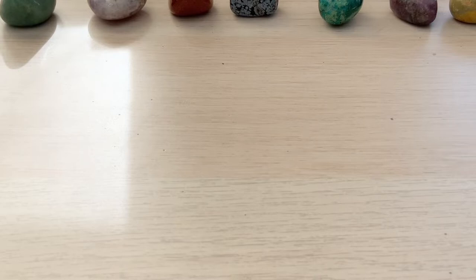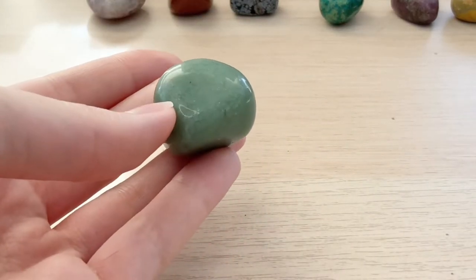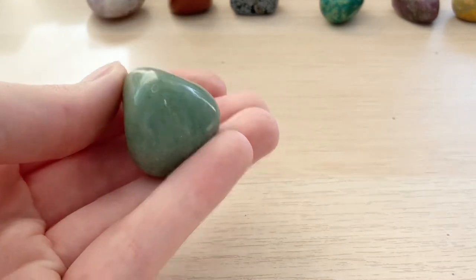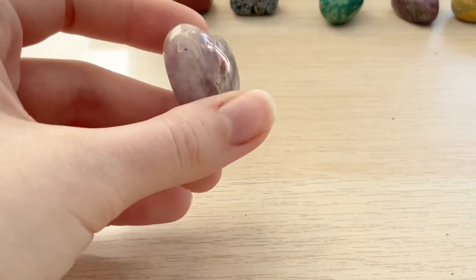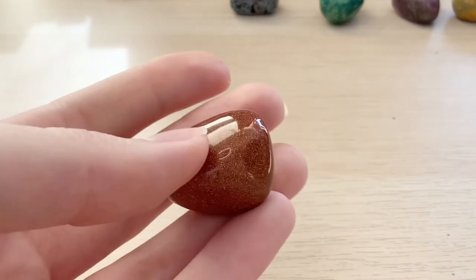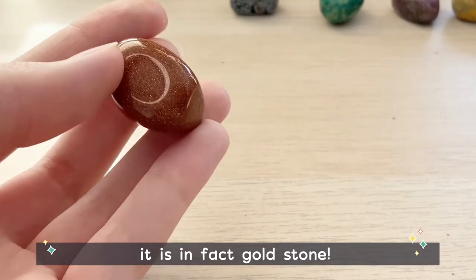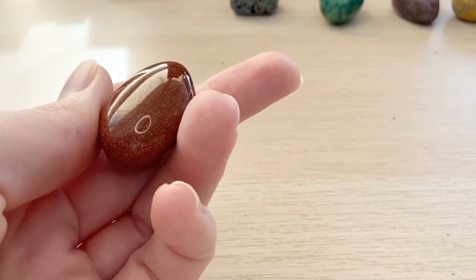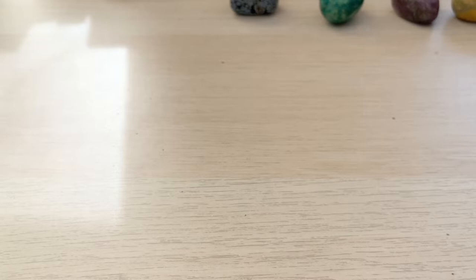These next crystals are my chunkier kind of cabochon ones. This is a piece of aventurine again, just chunkier. This is an amethyst heart. This is goldstone, I think — I will also put the name if it is incorrect, but this is a very sparkly beautiful stone and that's honestly why I bought it. That's why I have so many crystals — because I love sparkly things.